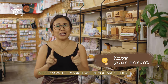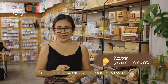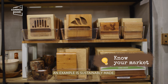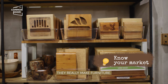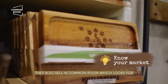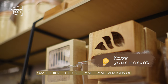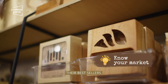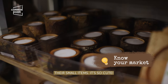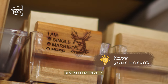Strategy 6: Know your market. Find out the market where you're selling — this is key to moving your products faster. For example, Sustainably Made actually makes furniture: big wooden home products, cabinets, and similar items. But because they also sell in Common Room where customers look for more accessible items, they also made smaller versions of their best sellers. This year, they even made smaller versions of their small items. So cute! It's no surprise that this became one of their best sellers in 2023.